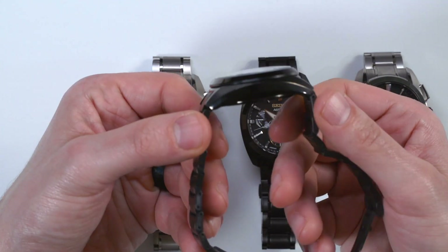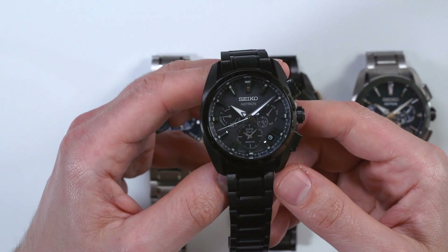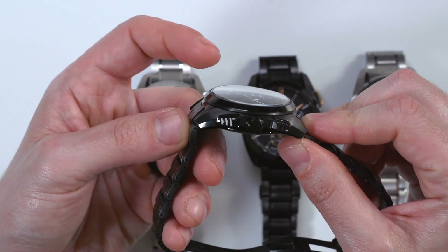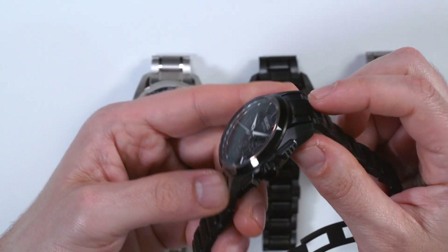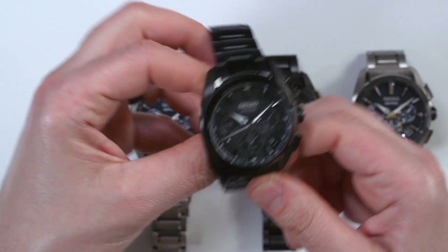The watches are really light and comfortable, and compared to the first or even second generation of the Astrons, they are infinitely thinner and more wearable. Seiko did an amazing job and the detail in the case is quite exemplary. I really think that these are attractive looking dials.